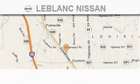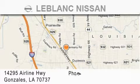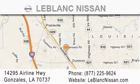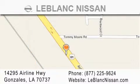Thank you for shopping at LeBlanc Nissan, conveniently located in Gonzalez between Baton Rouge and New Orleans at 14295 Airline Highway. Please contact our Internet Department at 877-225-9624 for special Internet-only pricing. We want to be your Nissan dealer.